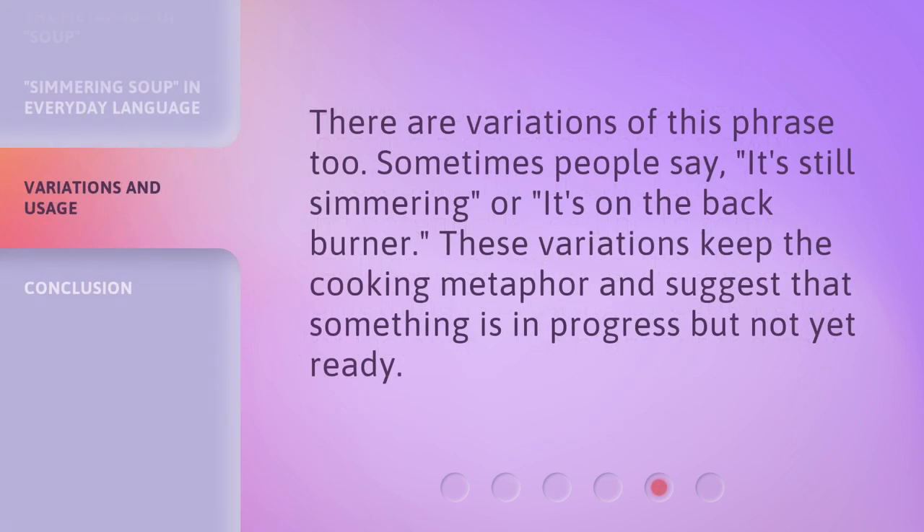There are variations of this phrase, too. Sometimes people say 'it's still simmering,' or 'it's on the back burner.' These variations keep the cooking metaphor and suggest that something is in progress but not yet ready.